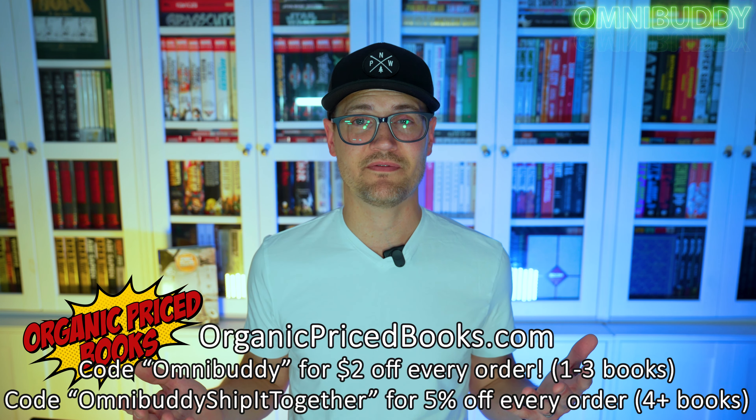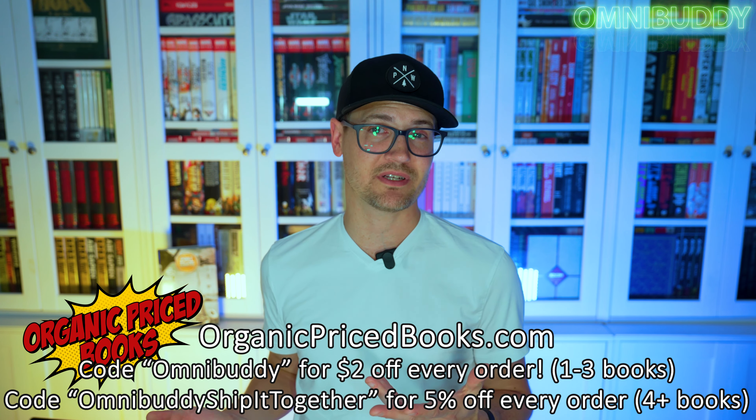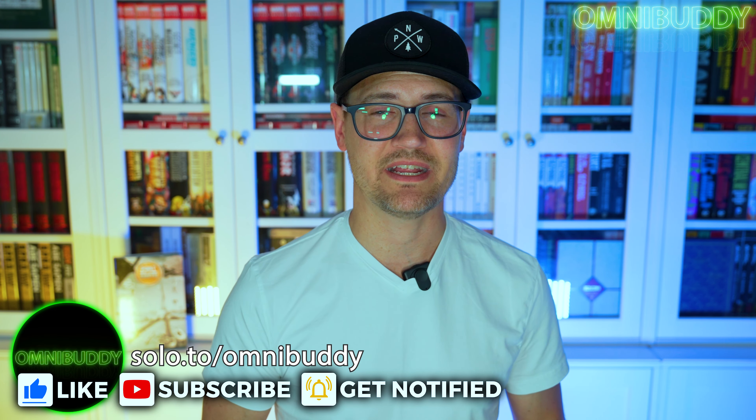It's got that District 9 feel — aliens come to Earth and everything changes, but also kind of stays the same. It's a really cool concept. It's pretty cheap to pick up and well worth it. If you want to grab it, hit up OPB and use my code omnibuddy for two bucks off every order, or use 'ship it omnibuddy' together for five percent off orders of four or more books. Let me know in the comments what your favorite sci-fi aliens-on-Earth book is!